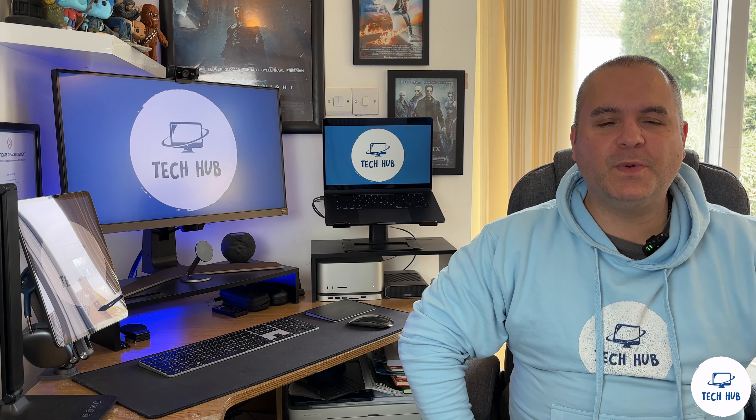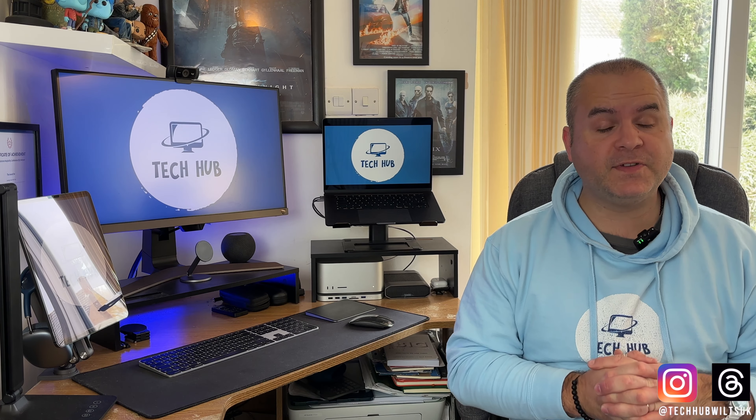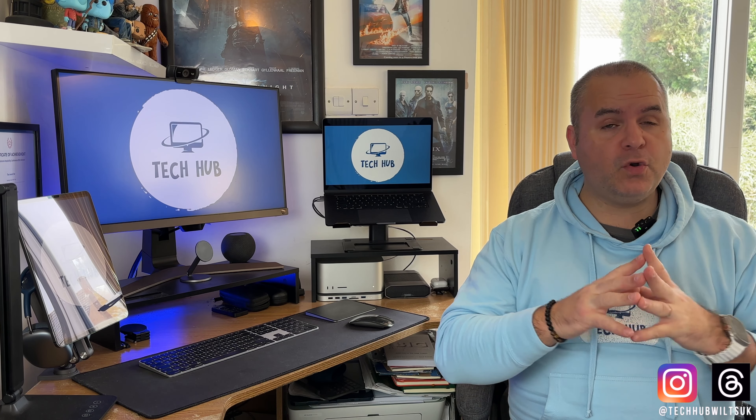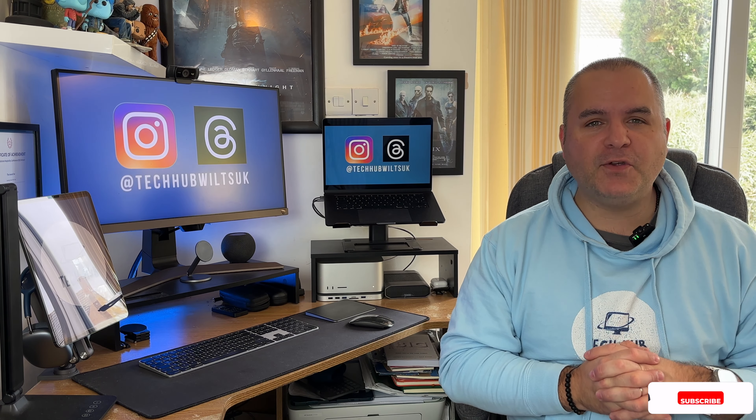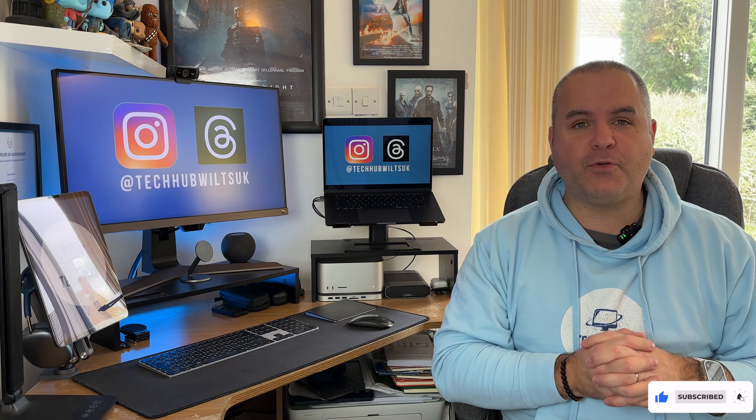Hi Apple lovers and welcome to another eBay selling guide. In this episode I'm going to give you my top tips on how to look after all of your Apple devices, so when it comes to reselling them you can get the most money for selling your old phone, so you can afford that upgrade or your new iPad and get a better newer generation.